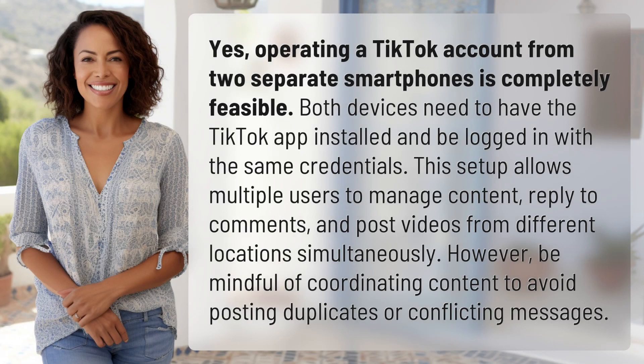Operating a TikTok account from two separate smartphones is completely feasible. Both devices need to have the TikTok app installed and be logged in with the same credentials. This setup allows multiple users to manage content, reply to comments, and post videos from different locations simultaneously.